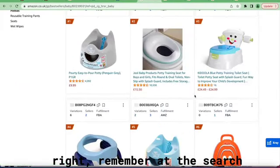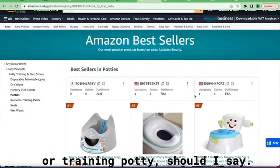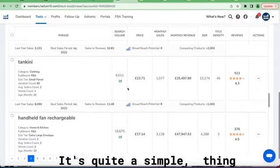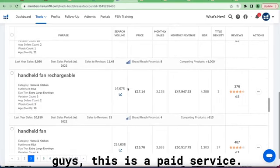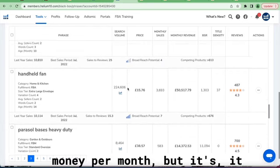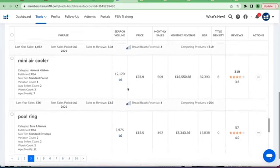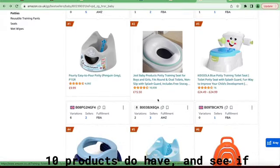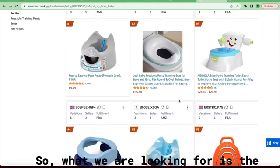Remember the search term will be for the travel or training party product. This is how you use Helium 10 — it's a simple process, but remember it is a paid service that costs money per month. It's a very good tool though. In the top ten we're going to check how many reviews the top ten products have and see if it's a category we can compete in.